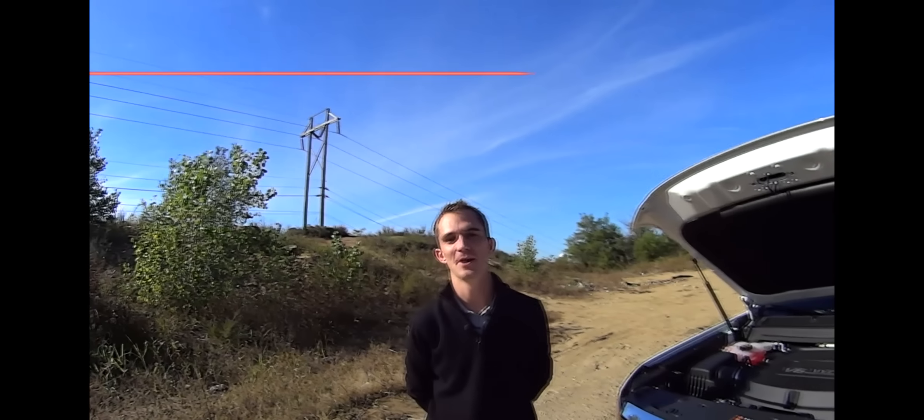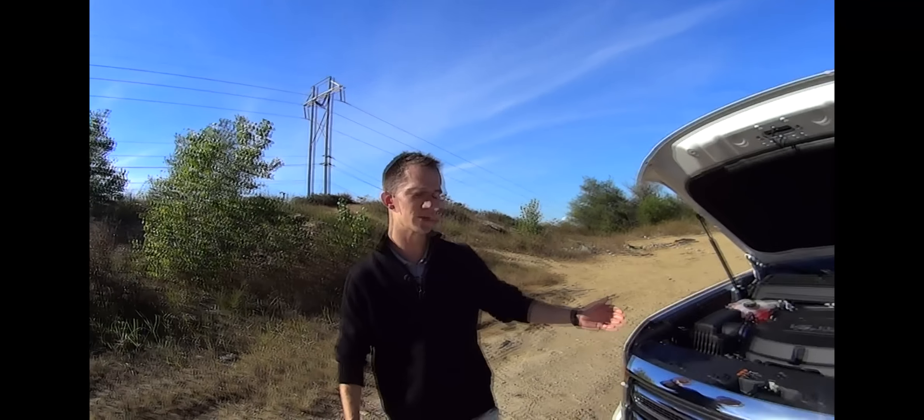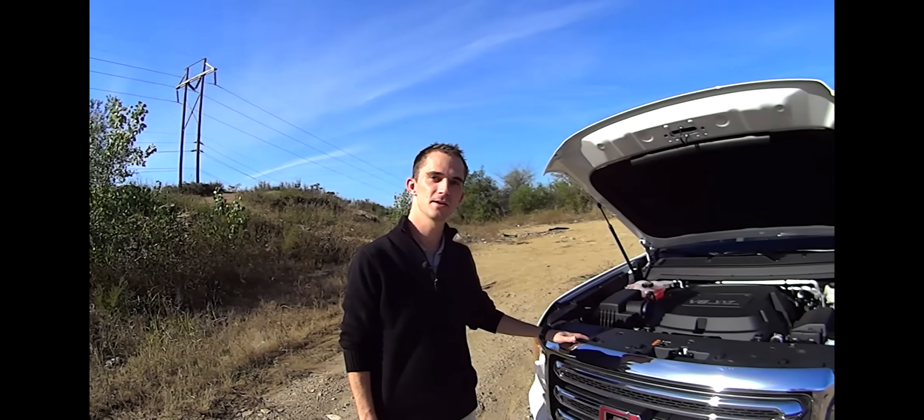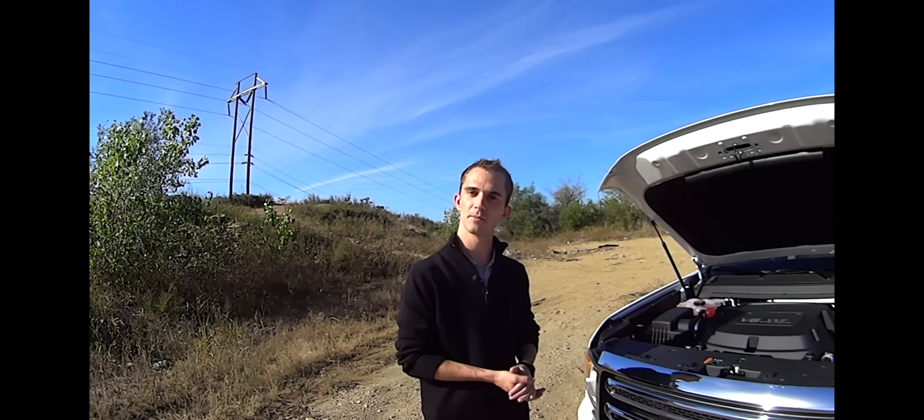Hey everyone, this is Michael McCarty at Ferguson Superstore out in Broken Arrow. We finally got in our 2015 GMC Canyon. GMC Canyons are new — they finally brought them back to us.